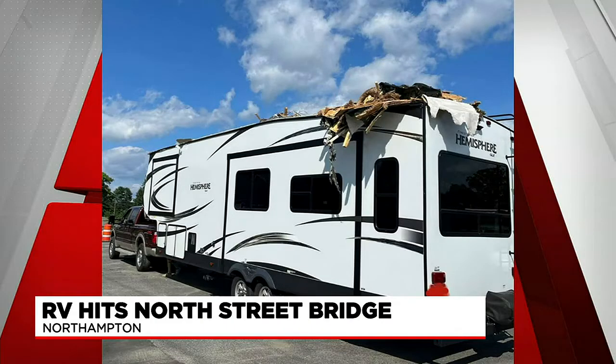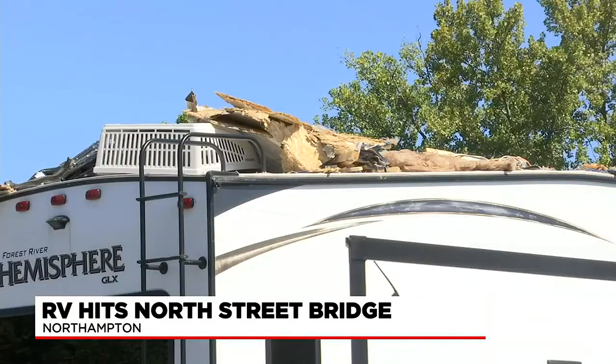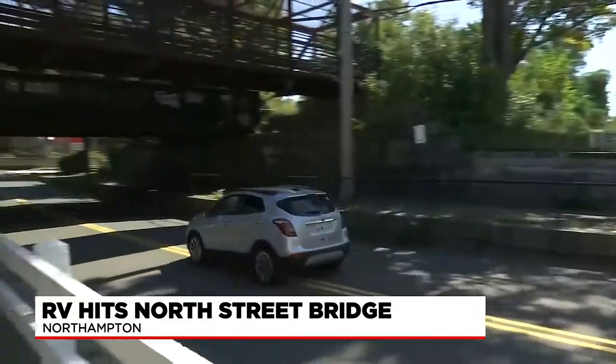Take a look at this photo. It's the most recent victim of someone cutting it a little too close under a low bridge. This happened Wednesday afternoon — a 14-foot RV trying to get through the 11-foot North Street Railroad Bridge.